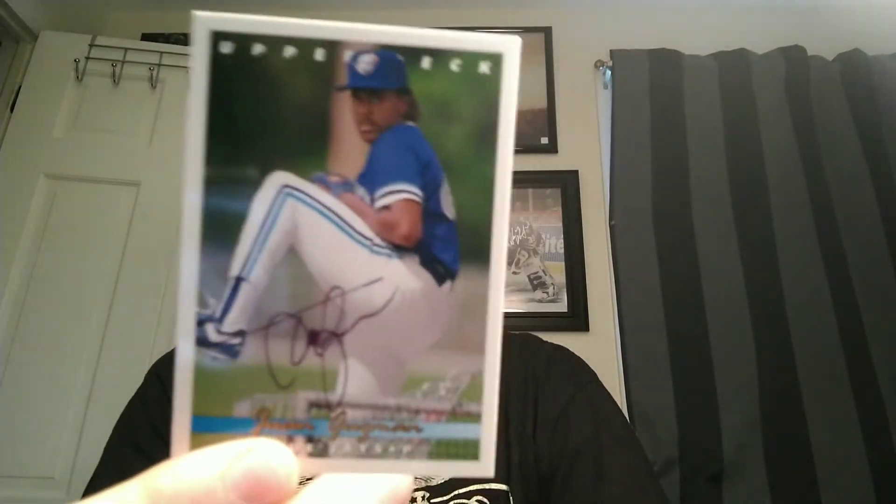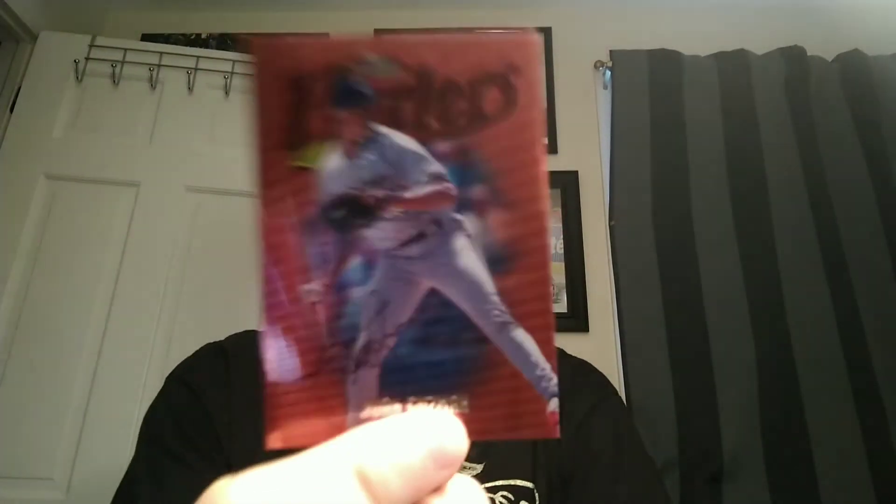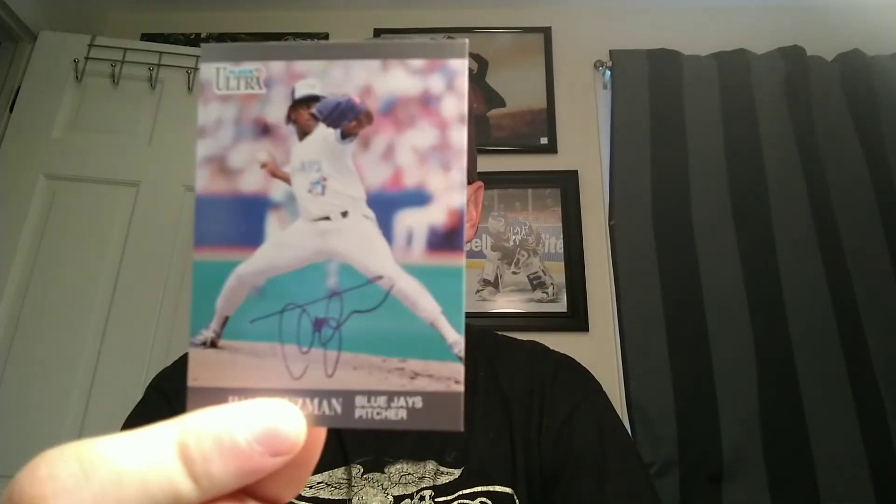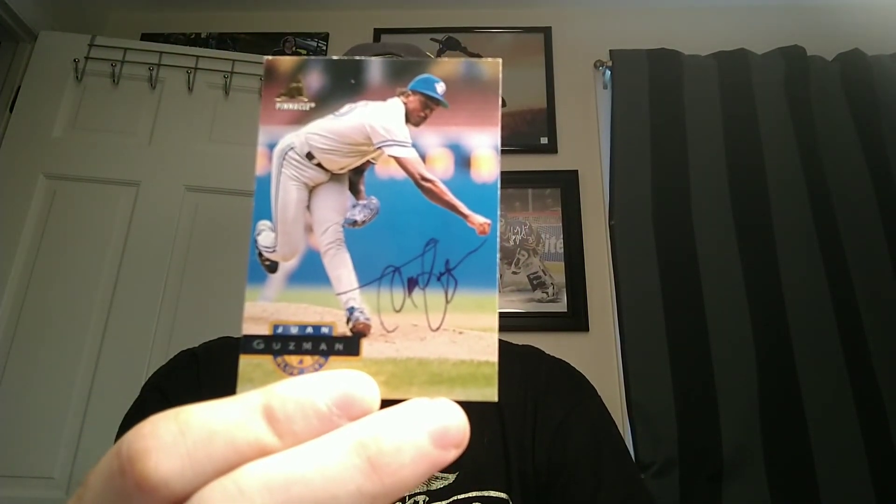The final mail return is from Miami, Florida — from former Blue Jays pitcher Juan Guzman. He signed a 1993 Upper Deck, a Topps Finest Hurlers — he used a very thin black Sharpie which didn't set well on the Topps Finest, but the others came out pretty good — a '97 Upper Deck, a '91 Fleer, and a Pinnacle card.